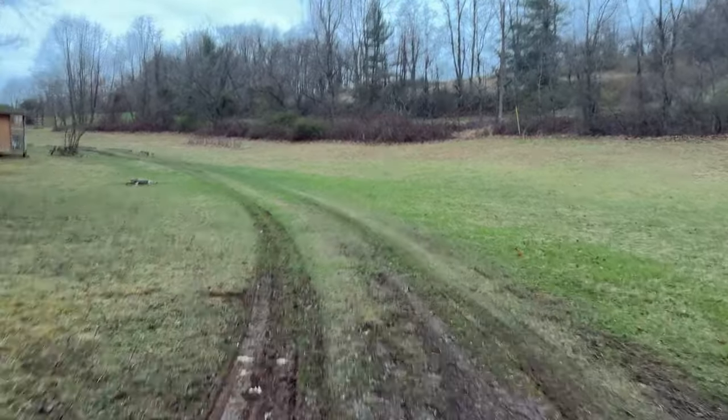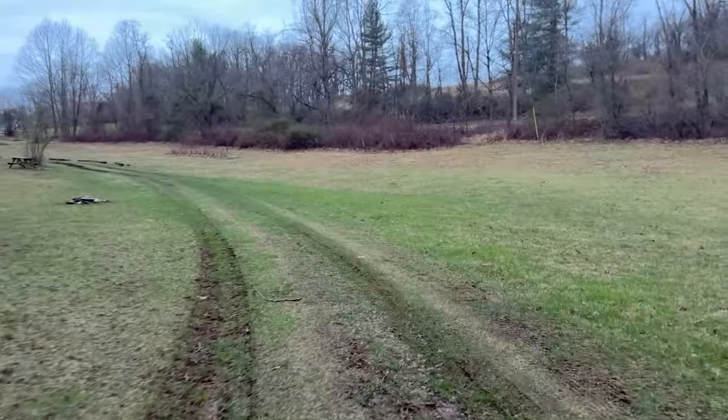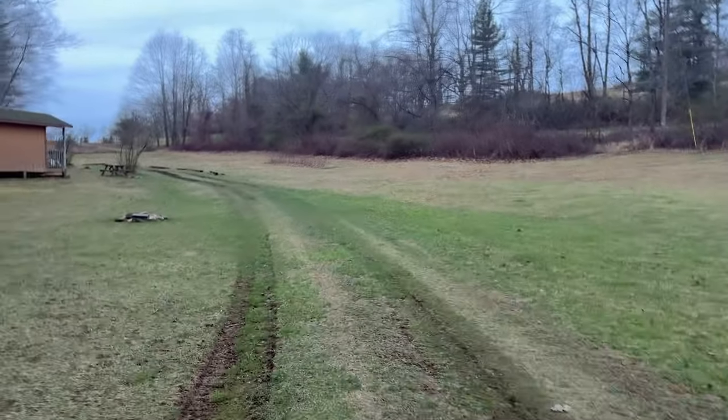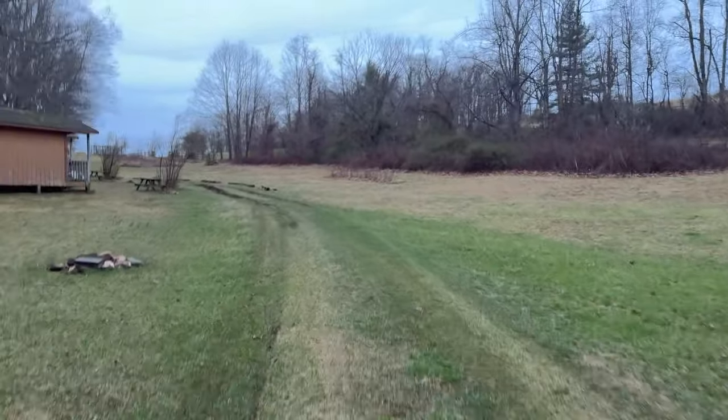I hadn't spent a lot of time in the Virginia mountains until we acquired this place, but I have to tell you it's really quiet and really peaceful. I'm excited to see what the summer months are like, because I live in Wilmington, North Carolina, which is very hot and muggy — and from what I'm told, it's nice and cool here.